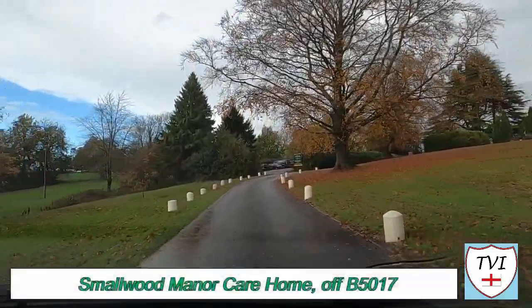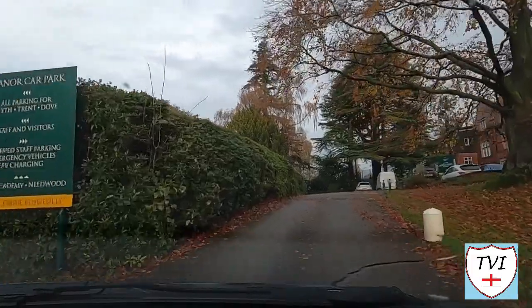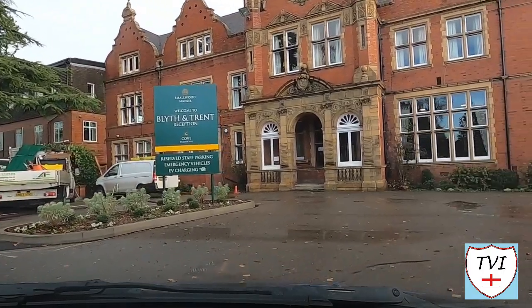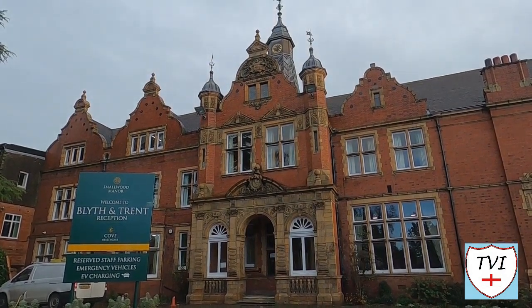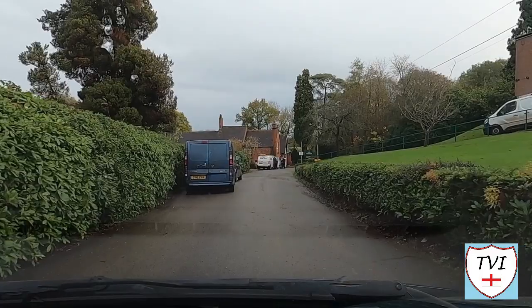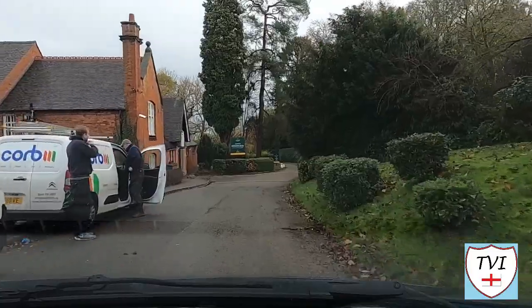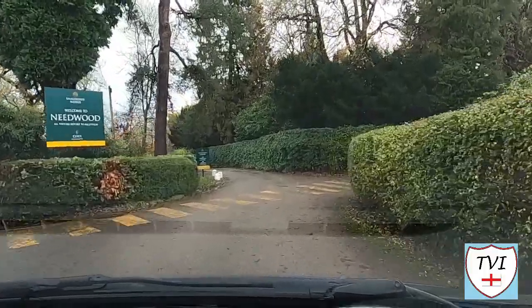We begin our mammoth trek around Marchington at Smallwood Manor, sited pretty much in the middle of nowhere. To get there you have to drive up a long entrance drive off the B5017 at Netherland Green, one of the hamlets Marchington covers. Smallwood Manor was originally built as a country house in the late 1880s for the Hodgson family, but for much of its time it's been linked to Denston College. The college opened a preparatory school in 1902 which moved here in 1938, lasting more than 80 years until 2021 when it moved to a new site. Smallwood Manor has since been sold and converted into a care home run by Cove Healthcare, catering for children with mental health issues.